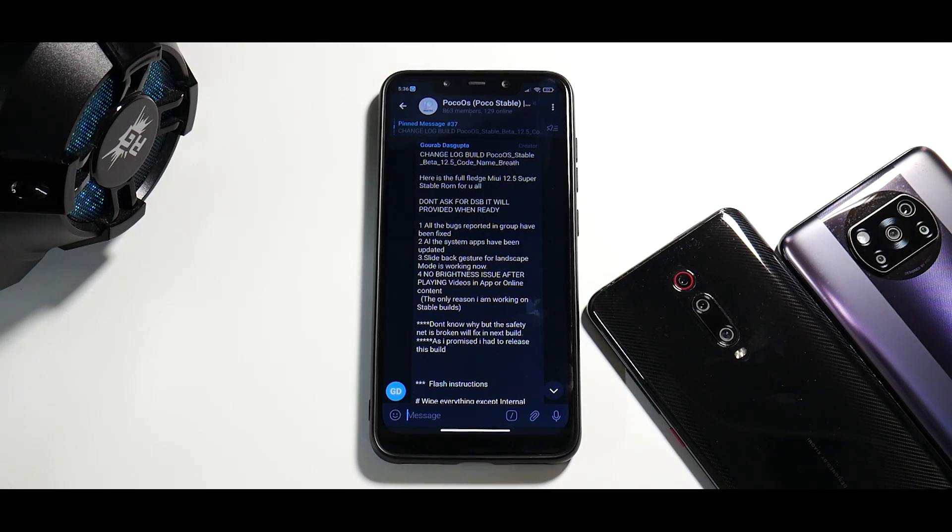Welcome to another video for the Pocophone F1. Today's video is special for two reasons: we are talking about a ROM which is not released yet — I have been testing it since yesterday — and this particular ROM is based on MIUI 12.5. As you all know, Poco F1 is not going to officially get MIUI 12.5, or it might get very, very late, but considering the state of the current MIUI 12.0.3, I don't really have any high hopes from the engineers at Xiaomi.